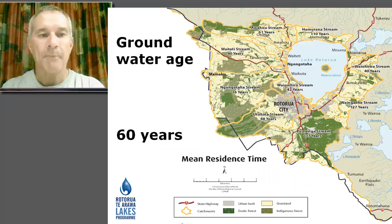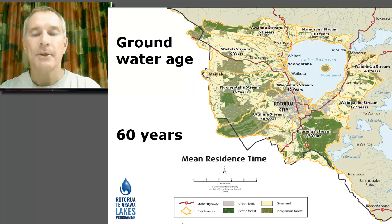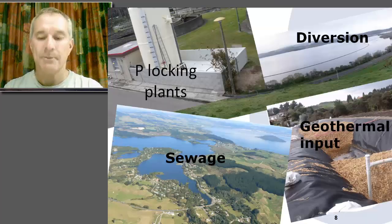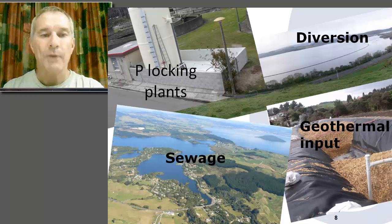Moving on to the issue of groundwater age — for Lake Rotorua the catchment is depicted there by the coloured areas. The average groundwater age in the Lake Rotorua catchment is about 60 years. So what's really important to understand is that if you make any changes to land use within that catchment to a lower nutrient footprint, it's going to take on average about 60 years before that impact reaches the lake. Some catchments are faster, and some shown in the picture are even longer, at 127 years.